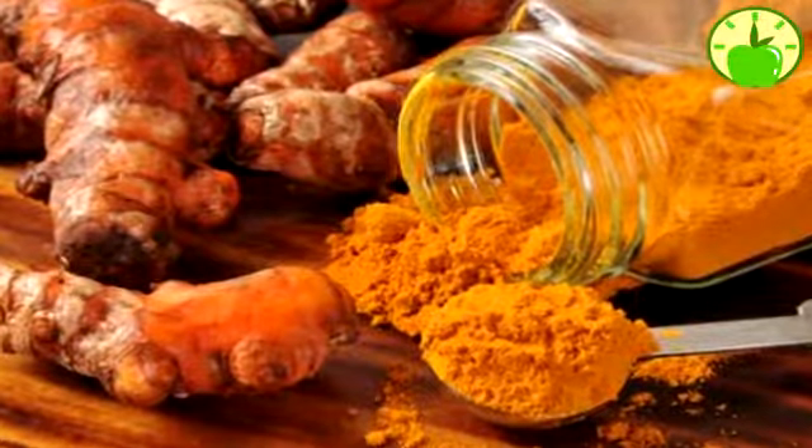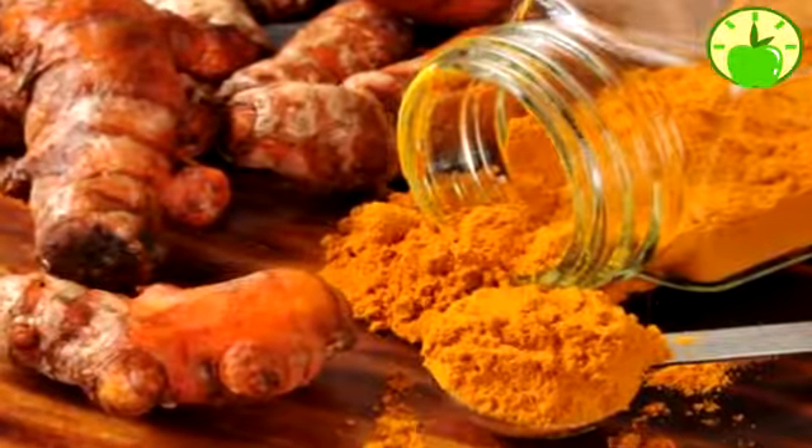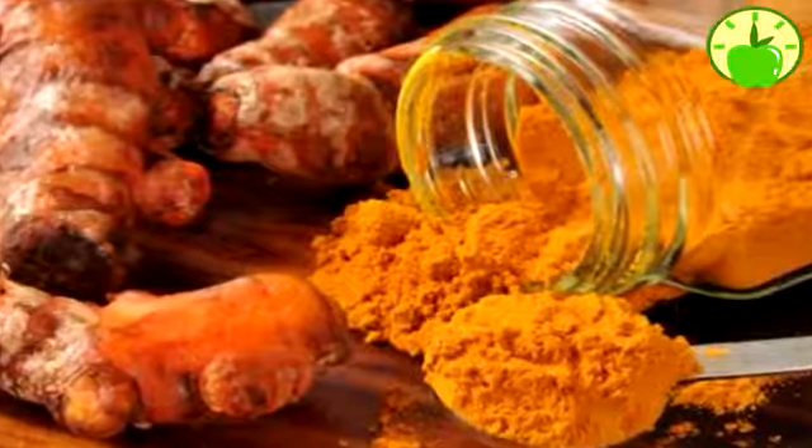There are some people who have problems digesting turmeric. To get the most of its benefits and prevent cancer, it is best to combine it with black pepper and ginger. The black pepper increases the power of turmeric by 200%.